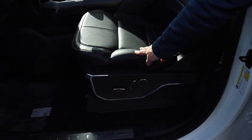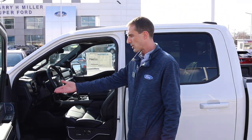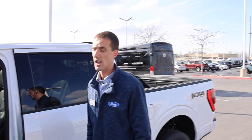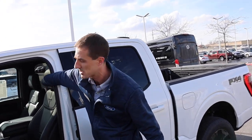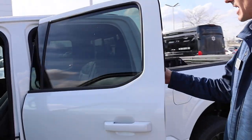You've got 10-way power seats with driver and passenger memory seating for three. This has a banging 18-speaker B&O sound system, including headrest speakers. In the back you also get rear heated seats.